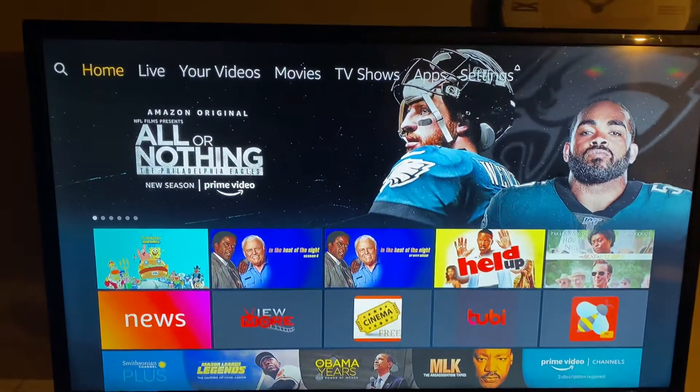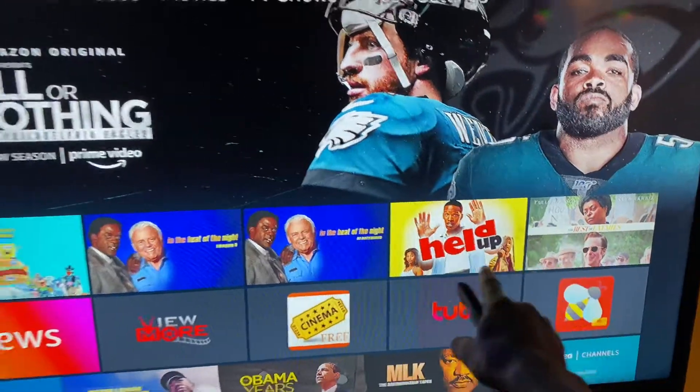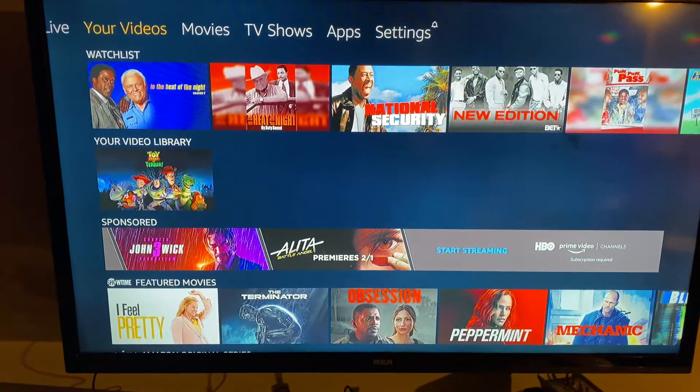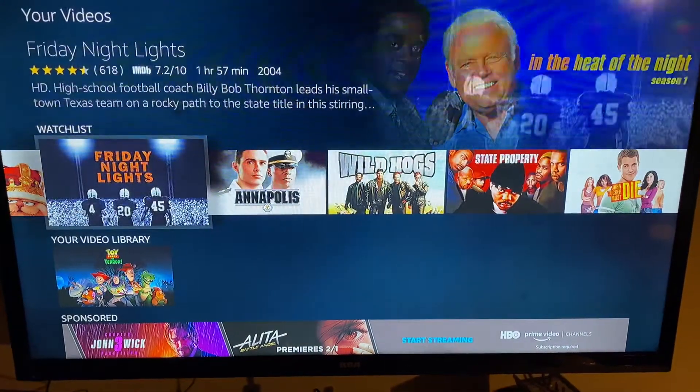Hey, on a Fire Stick, this is what you do not need to do. When you see these videos right here — movies — I didn't put that on there. That means somebody wasn't following directions and went to your videos and tried to watch one of these movies or TV shows.